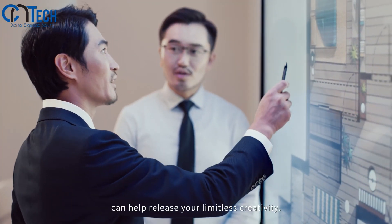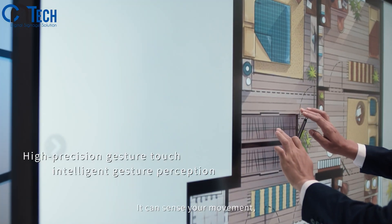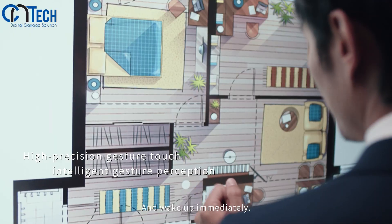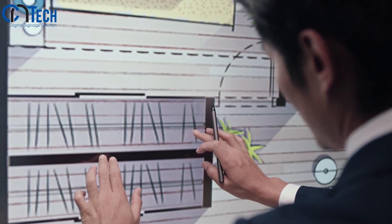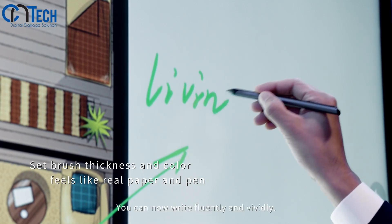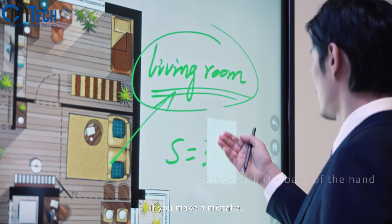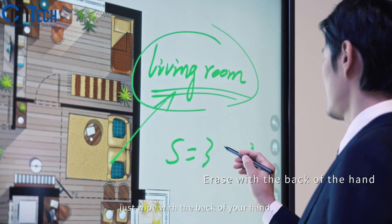When you are caught in a brainstorming session, scribbling on the whiteboard can help release your limitless creativity. When you touch the screen, it can sense your movement and wake up immediately. You will find you can now write fluidly and vividly.